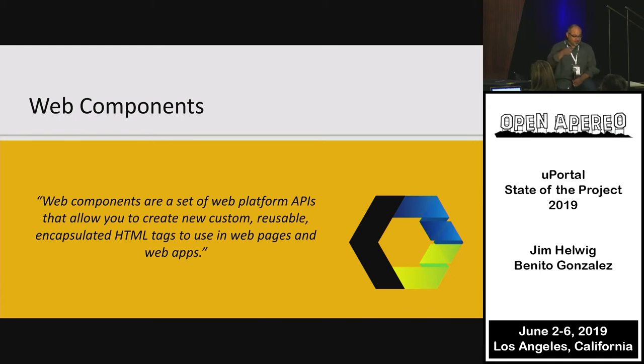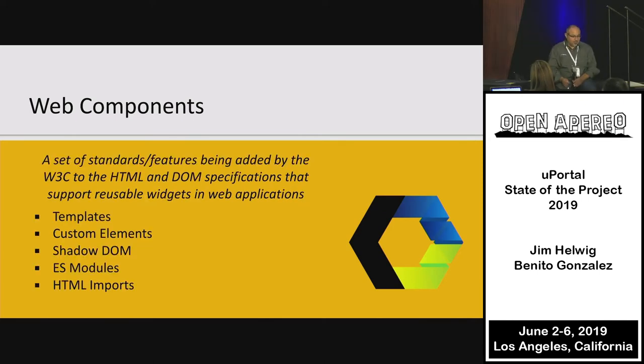What's a Web Component? It's a set of APIs for reusable, encapsulated HTML that forms the basis of web apps. Web Components are based on four key items: Templates (essentially a hidden div), Custom Elements (the crux of a Web Component), Shadow DOM (which prevents CSS and other code from bleeding in or out, making it independent and robust), and ES Modules (another way to isolate and bring things in and out).